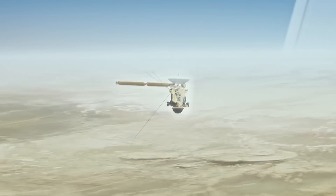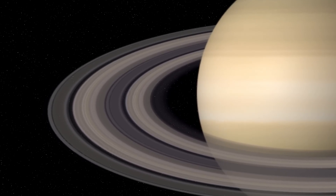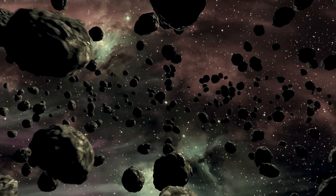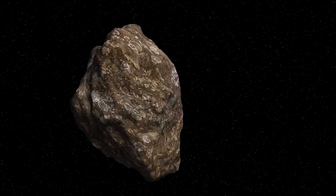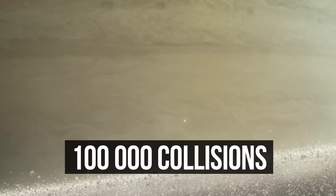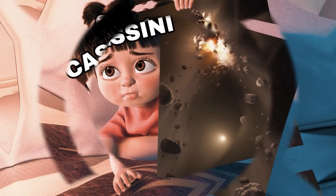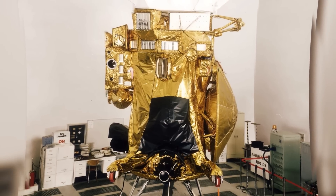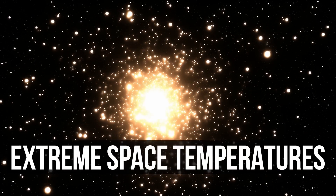Cassini could have never made so many clear images if it hadn't managed to approach Saturn. The planet's rings posed the main danger to the probe on its journey, because they're composed of billions of shards whose size vary from that of a fingernail to that of a giant building. Running into even the smallest of them would have supposedly been enough to destroy Cassini. And nevertheless, it collided with micrometeoroids more than 100,000 times, but in the end mainly stayed undamaged — all thanks to protective layers called thermal blankets, made of extremely light, thin, and tremendously durable fabrics that saved the probe from space temperatures and micrometeoroids.